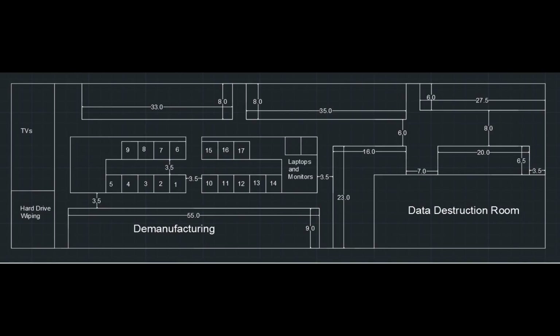Here is our alternative layout. We added aisles in the middle of the pallet area, moved the pallets to the middle of the storage section, and assigned locations for the various components to minimize the distance workers carry materials. We also used a section of the old cubicles for the hard drive wiping area.